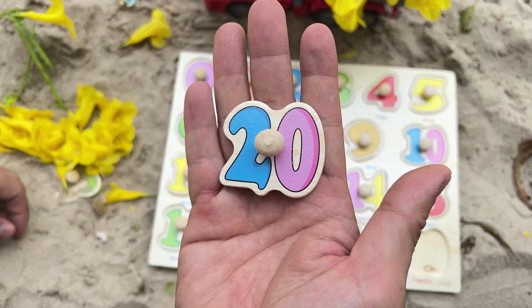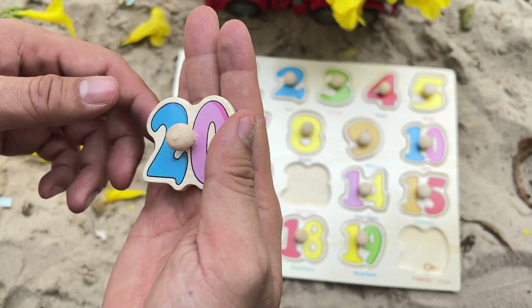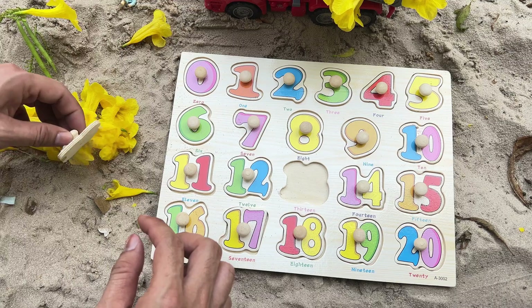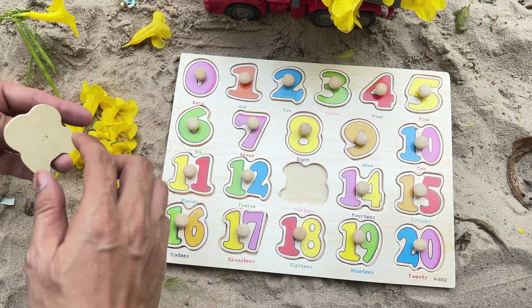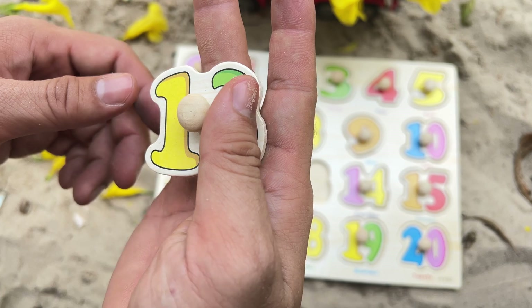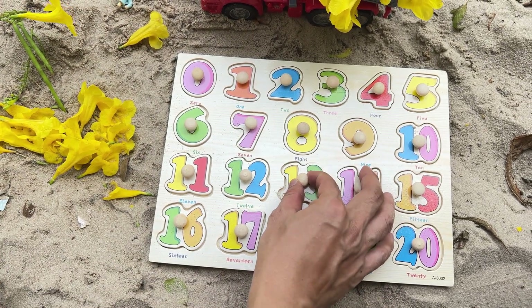It's the number 20 — blue-pink number 20. Where does it fit? That's right after number 19. Let's keep finding the missing numbers. The last one — it's the number 13, yellow-green number 13. That's correct. The final one — excellent work.